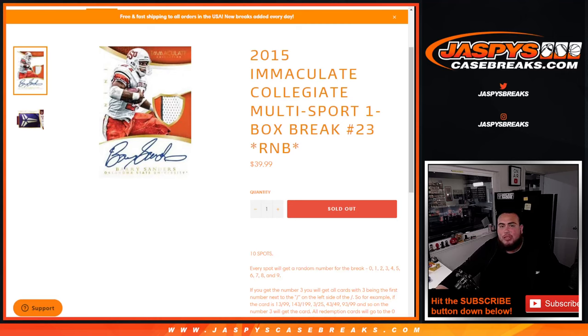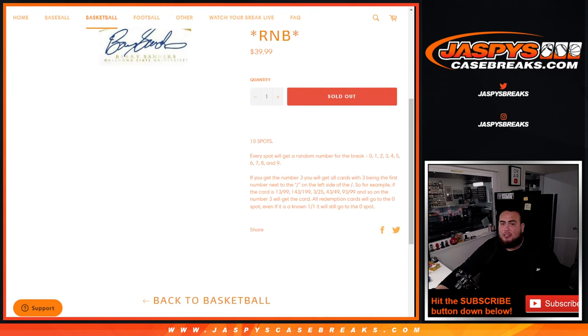What's up everybody, Jason here from JazbysCasebreaks.com. 2015 Immaculate Collegiate Multisport one-box break, random number block number 23, just sold out. All these cards should be numbered, so everybody gets a random number from zero through nine. We distribute hits by the first number on the left side of the serial number dash. Any and all redemptions go to spot zero.